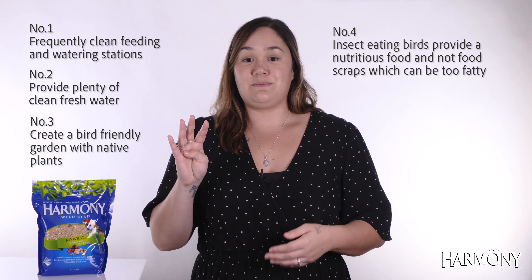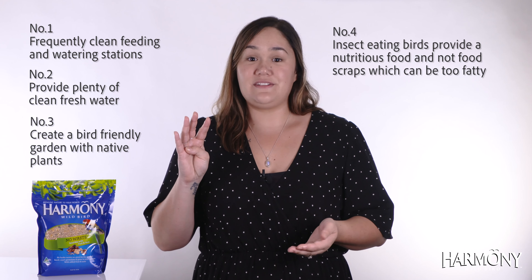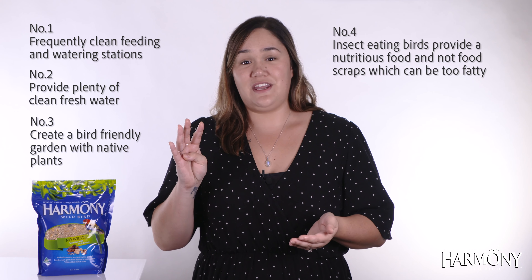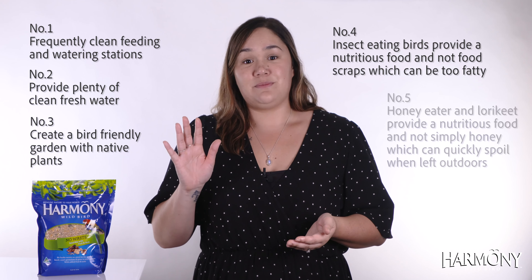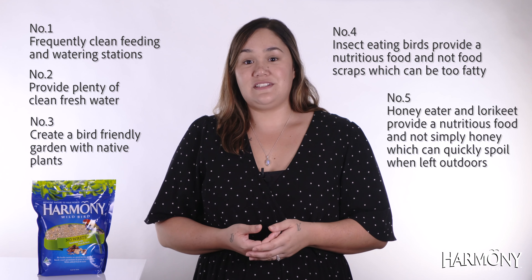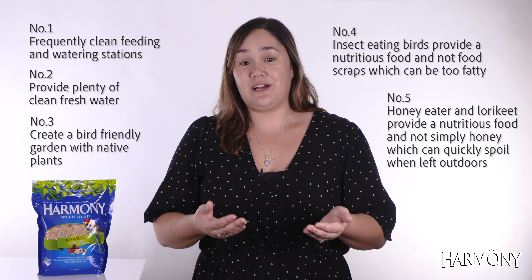For insect eating birds such as magpies, ravens and kookaburras, use especially prepared food and not table scraps which may be too fatty. For nectar feeding birds such as rainbow lorikeets, use especially prepared food for these species and not honey or syrup which can quickly spoil.